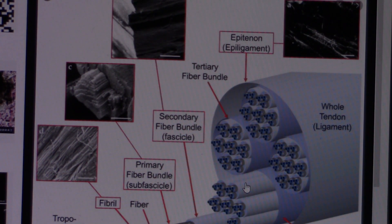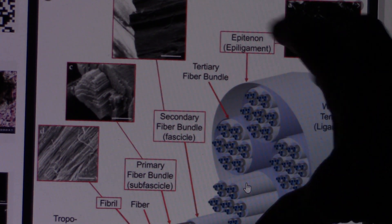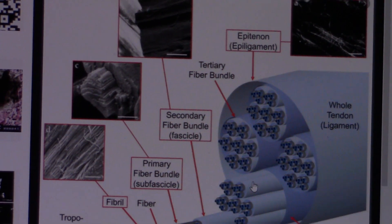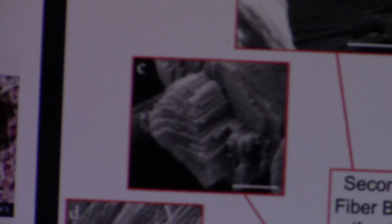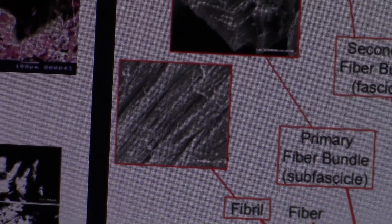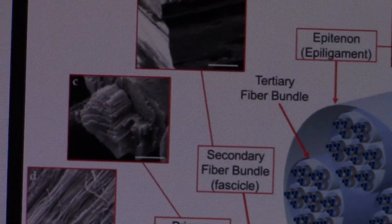What I have is tendon fibrils, and lots of them. This is basically a whole tendon and you've got the tendon fibrils inside the collagen bundle itself. You're going to be seeing lots of tendon fibrils like that and like these.